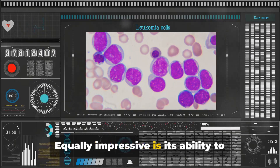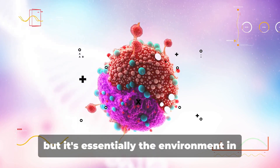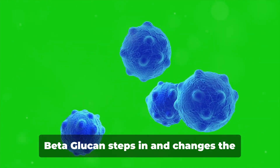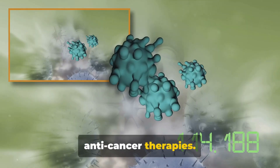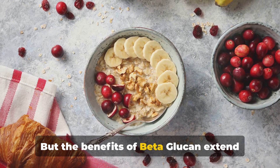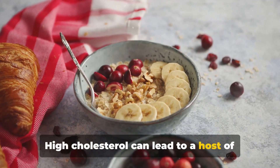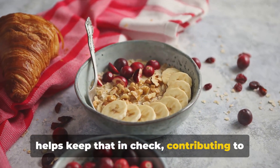Equally impressive is its ability to manipulate the tumor microenvironment — essentially the environment in which a tumor exists — which plays a huge role in how the cancer progresses. Beta-glucan steps in and changes the playing field, making it more conducive to anti-cancer therapies. But the benefits of beta-glucan extend beyond its cancer-fighting properties. It's also been shown to reduce cholesterol levels, and since high cholesterol can lead to a host of heart-related issues, beta-glucan helps keep that in check, contributing to overall heart health.